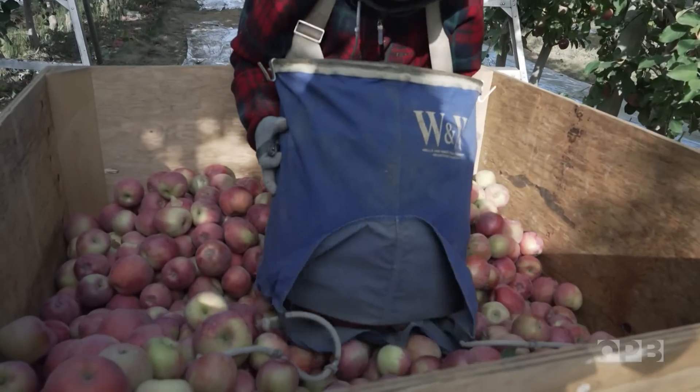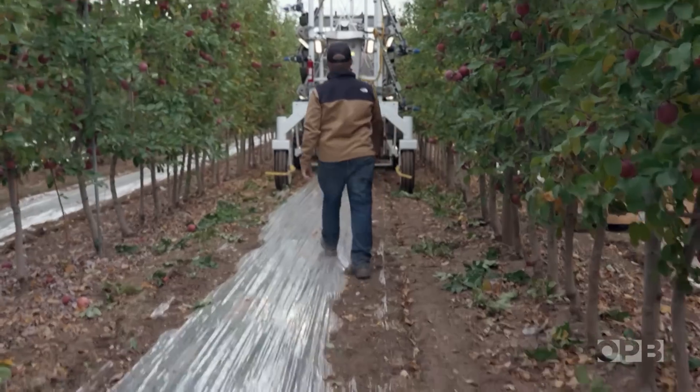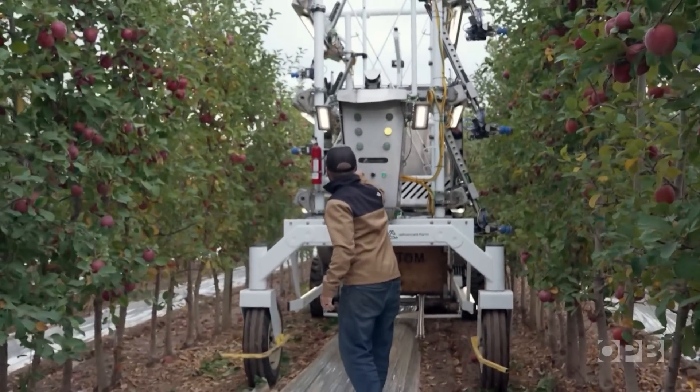Guest worker visa programs, improvements in production efficiency, and of course the interest in potential robotic solutions. One of those solutions is taking the form of a 14-foot apple harvesting robot.